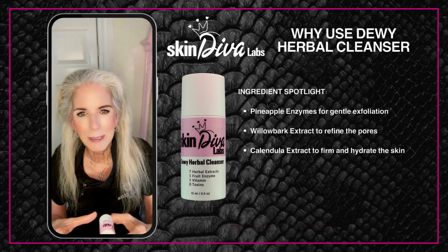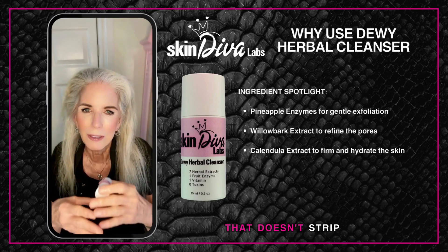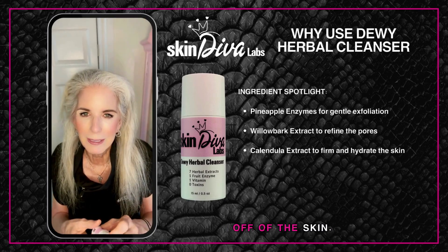You'll be able to prep the skin properly with a cleanser that doesn't strip everything off of the skin.